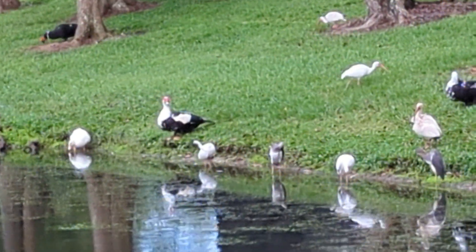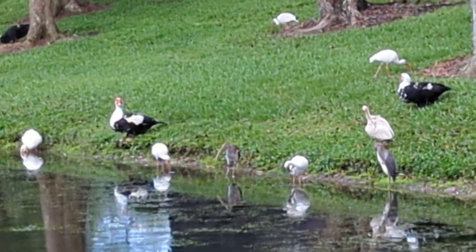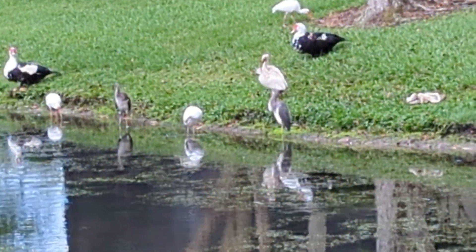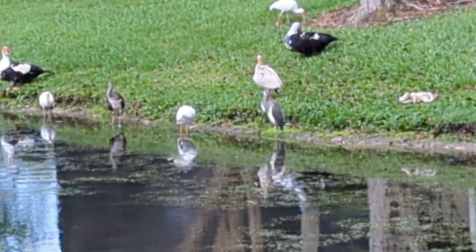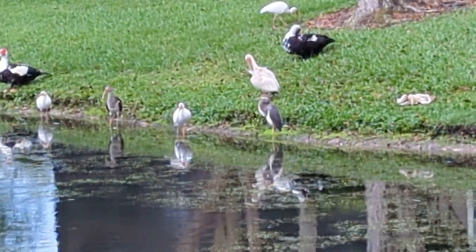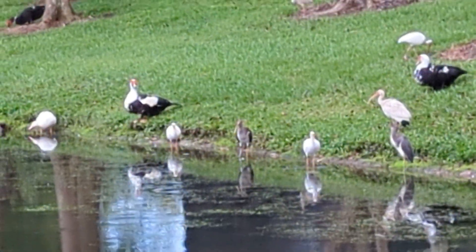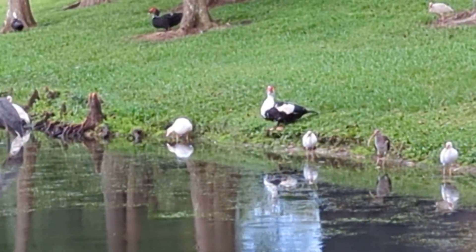Now there are white ibis — you can see one in the background walking around. They have a D-curved beak. Then we have, with the white stomach but blue wings, those are tricolor herons. And then you'll see a brownish bird — that's a white ibis juvenile.